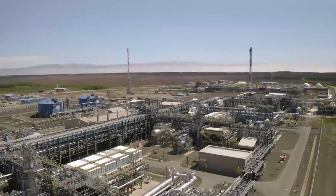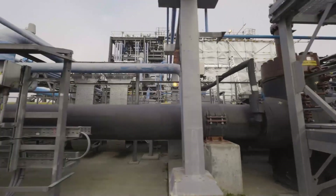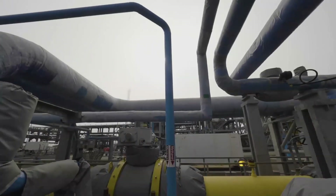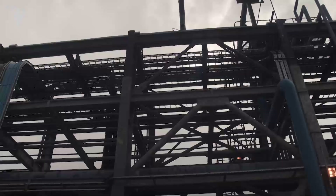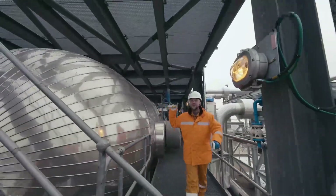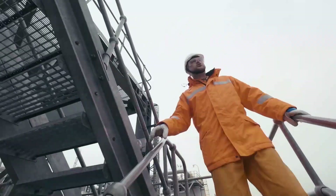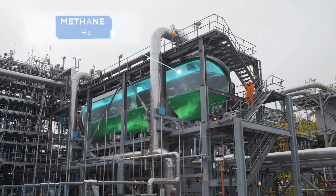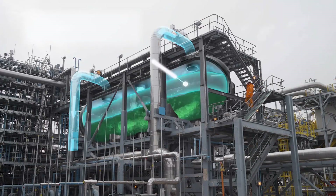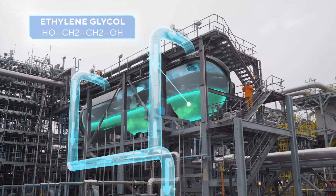This whole mix must be separated. Here is the first separator. It is called a three-phaser here, because it divides natural gas into three components: methane, condensate, and water with ethylene glycol.